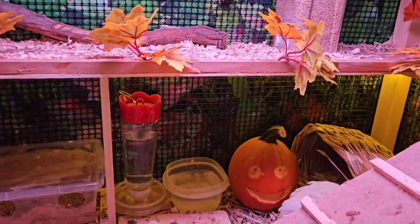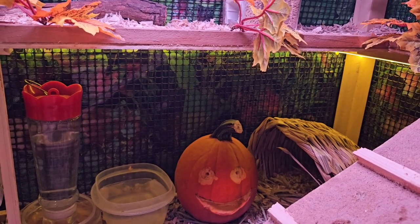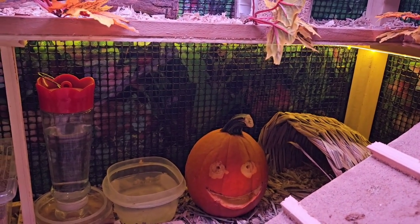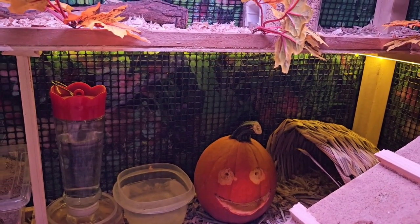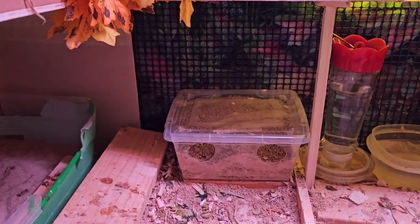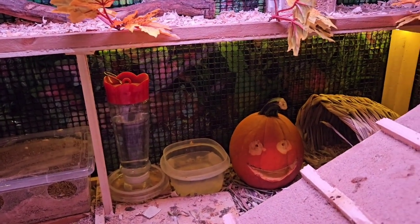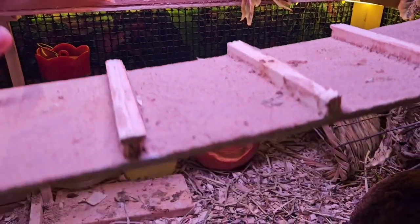We've got a little pumpkin in there too. The goal was basically to cut it a little bit and see if they'd peck away at it — they haven't really touched it much. I don't think they're at that curious stage for food yet. They have literally a bin of food right there that they can eat, so they go for that instead.